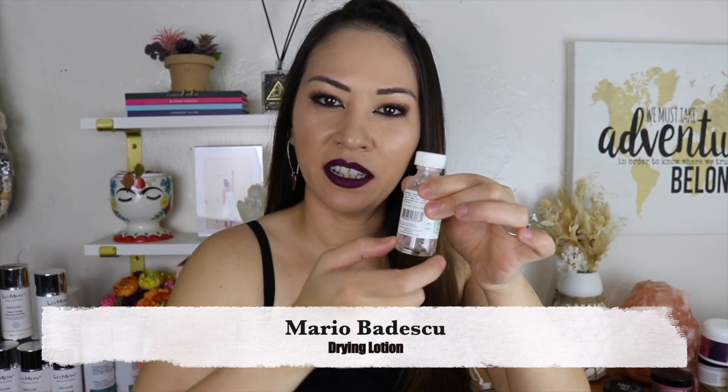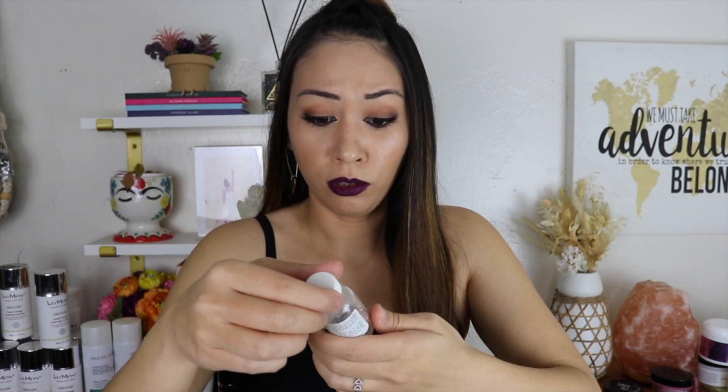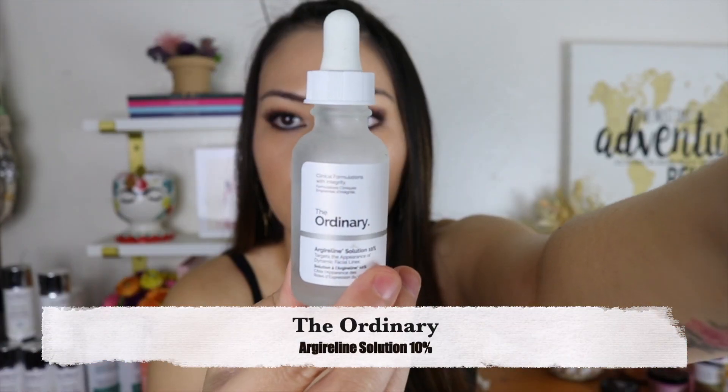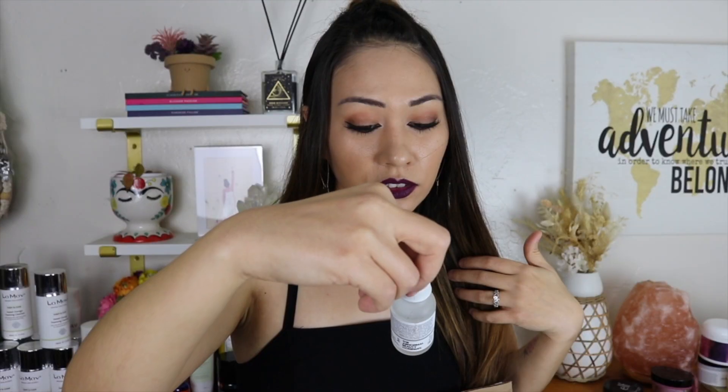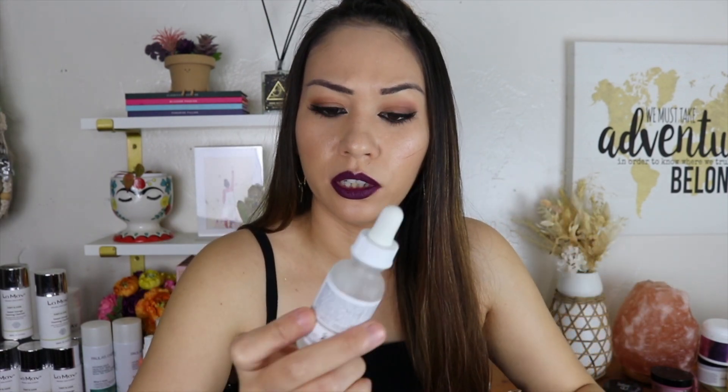Mario Badescu Drying Lotion — the one with the little pink inside where you get a cotton swab, dip it in, and put it on your pimples. I haven't had any really bad acne to use it and it's been sitting in the medicine cabinet for a long time, so I'm throwing it away. The Ordinary Argireline Solution — I think this was the one that made me break out like crazy before my wedding. As soon as that broke me out, I just dumped all of it.